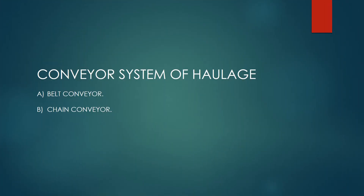Conveyor system of haulage. Conveyor systems of haulage are of two types: belt conveyor and chain conveyor.